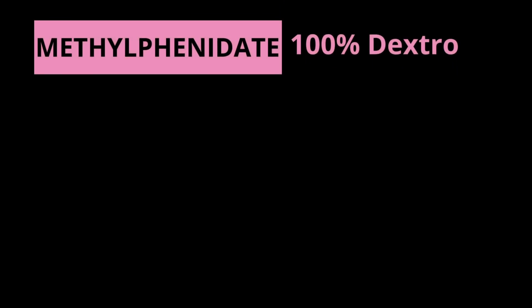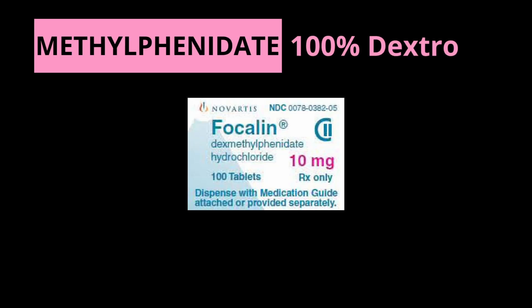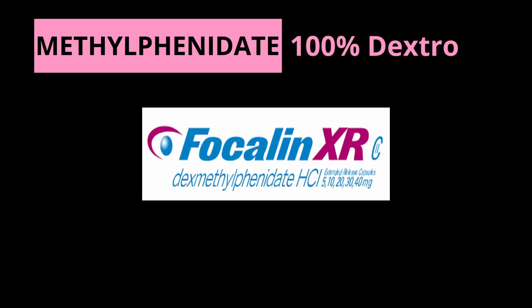Now moving on to the dexmethylphenidate formulations. The first is just the immediate release dexmethylphenidate, called Focalin, with a duration of action of three to six hours. Then there's Focalin XR, which contains 50% instant release beads and 50% enteric-coated delayed release beads, with a duration of action of eight to 12 hours.